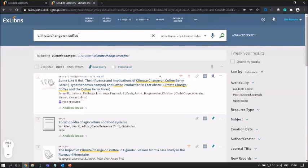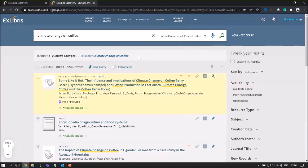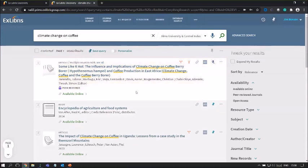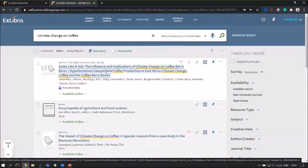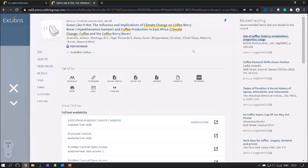Primo is pretty much telling us that results include climate changes — and we can choose to narrow the search to just climate change on coffee. When we click on the title of a brief result, Primo opens the full record display and brings us to what we call the service page. From within the service page, we find all the action items we can do within a record — we can send it to different formats, and scrolling down we find the view online resources with access to different providers for this specific resource.